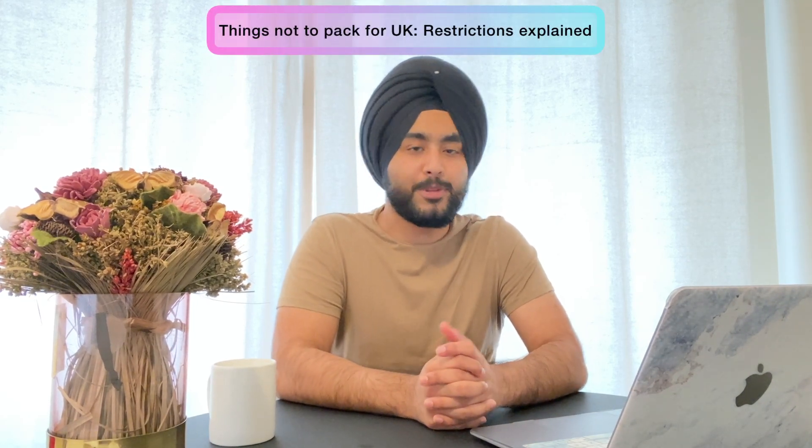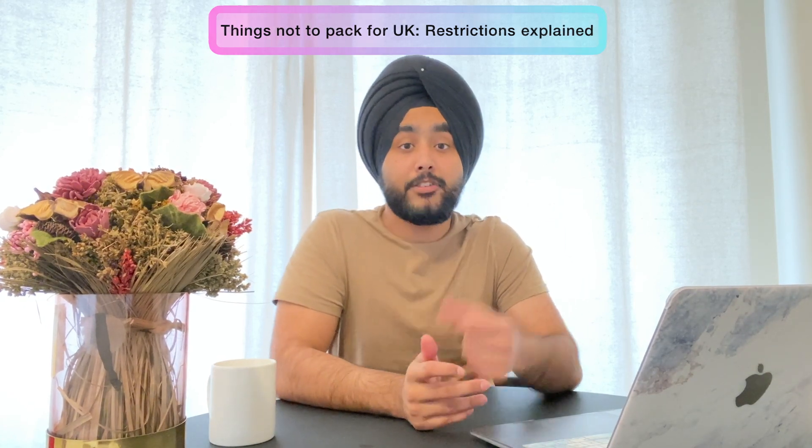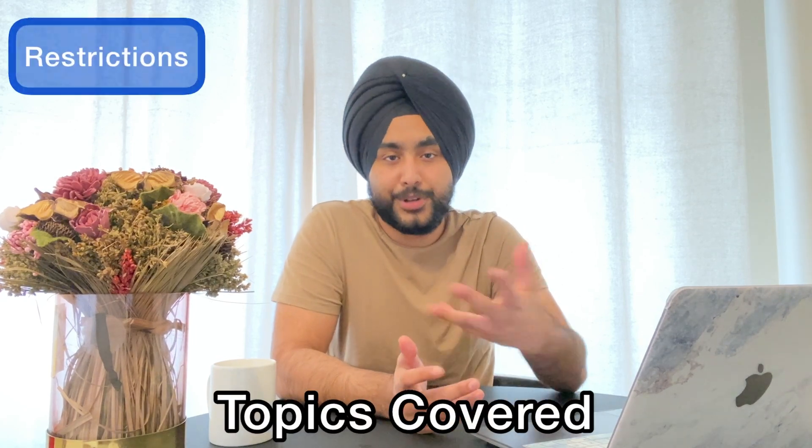Hello everyone and welcome to the channel. In this video I'm talking about the things which you shouldn't be carrying when you're traveling from your home country to the UK. I've already made a video on what things you should pack — the link is in the description below. In this video we'll be sticking to the restrictions, because this is very important.